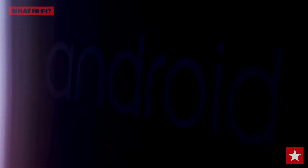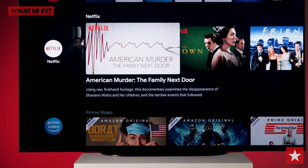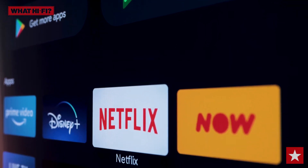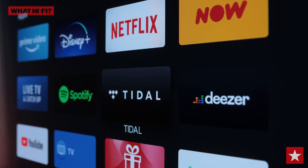Sony has kept faith with Google's Android TV operating system, and it's steadily becoming slicker, more intuitive and more fully-featured. All the streaming video apps you'd expect are here, such as Amazon Prime Video, Disney+, Netflix, Now TV and all the UK catch-up services, and you can watch in glorious 4K HDR. You'll also find music apps, including Spotify, Tidal and Deezer.